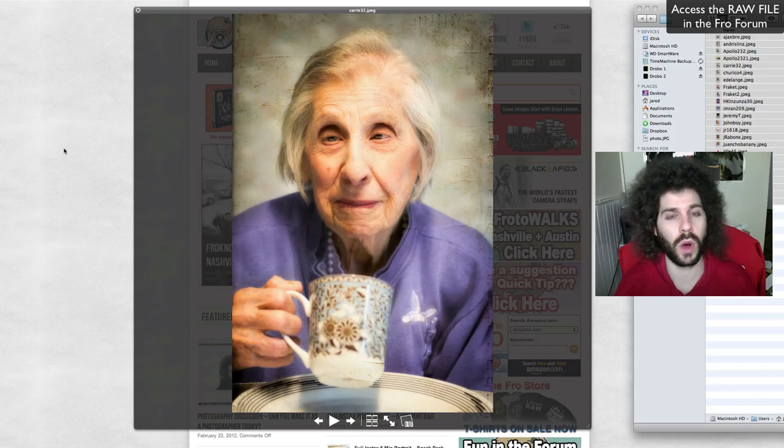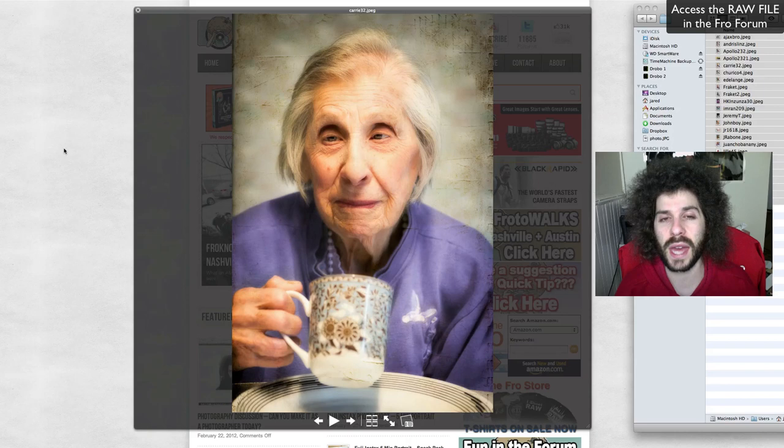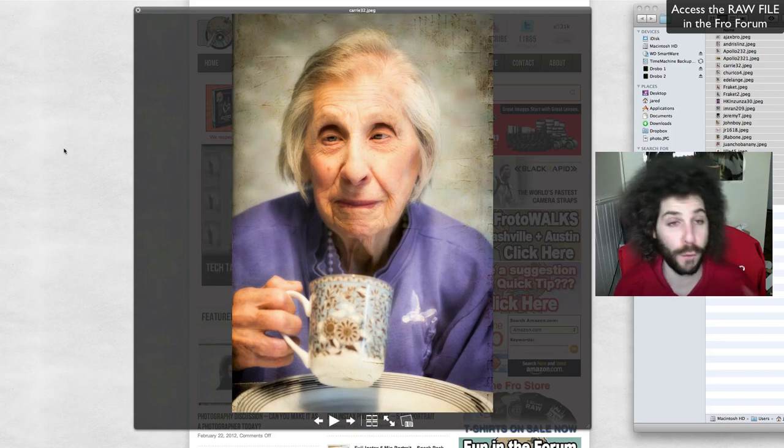That takes us back to the beginning — those are your raw edits of the week number 65. Be sure to edit this week's raw file number 66, a really cool shot with a Fuji FinePix X100 of the Empire State Building, done very well. Can't wait to see what you come up with. Upload your images to the FroKnowsPhoto forum — that's where I pick the final images for your raw edits of the week. You can also share them on Facebook, Google Plus, Pinterest, and Flickr. Until next week — Jared Polin, FroKnowsPhoto.com, see ya.